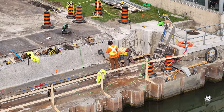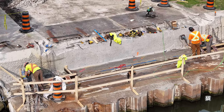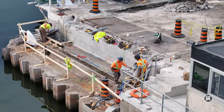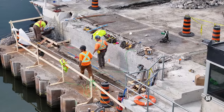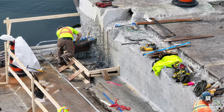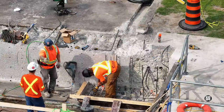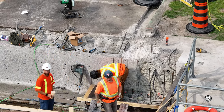Considerable activity yesterday had created the conditions for forms and reinforcing rod to be laid. It's not at all uncommon for reinforcing rod to need a bit of trimming.